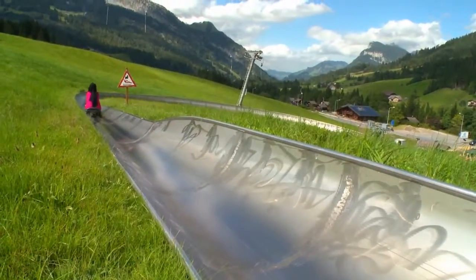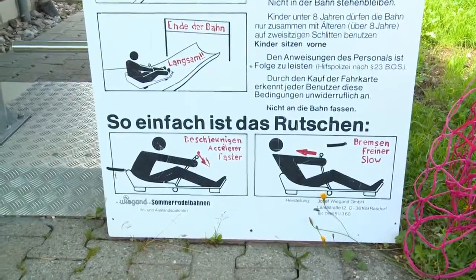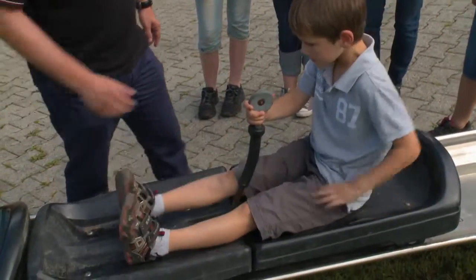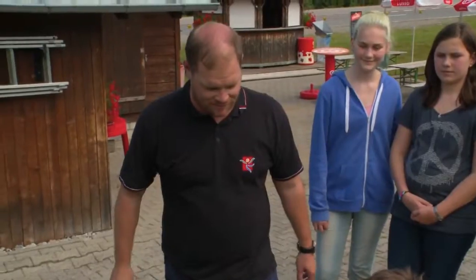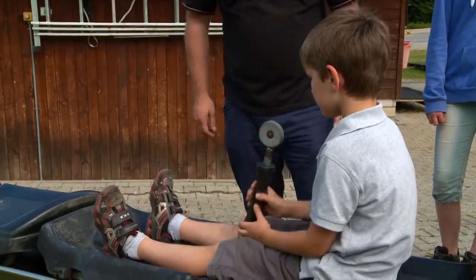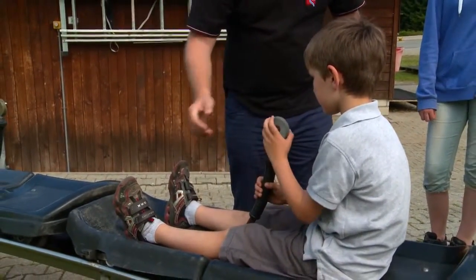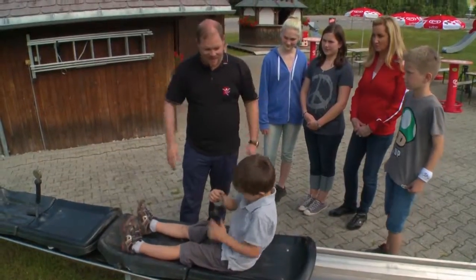Today anyone can enjoy toboggan rides for fun year-round. Like all rides, first we get a lesson in safety. The instructor explains: this is the brake, and this lift brings you up to the mountain. Then you drive automatically down the run. If you want to speed up, you release the brake; if you need to stop, you pull it toward you.